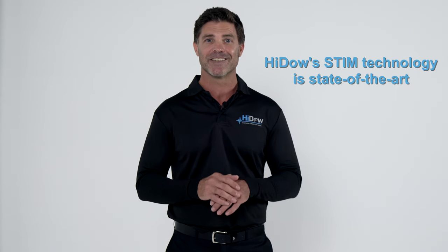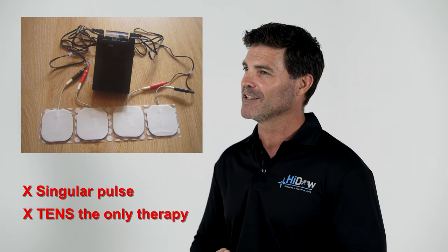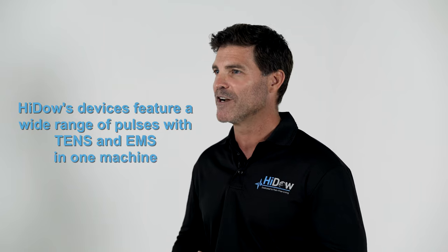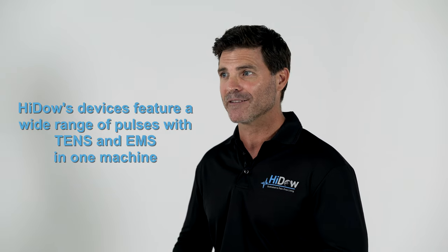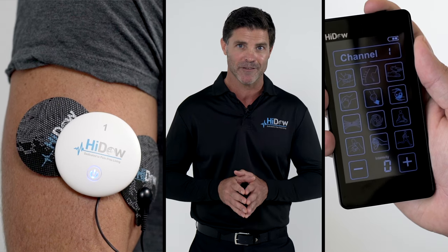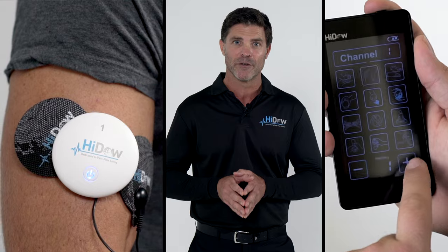HIDOW's stim technology is state-of-the-art. Older-style machines have a singular pulse with TENS as the only therapy. After some time, the brain registers the same stimulus, becoming less and less effective. HIDOW devices feature a wide range of pulses with TENS and EMS in one machine. This ensures the brain does not become familiar with the stimulus, making HIDOW devices far more effective than other stim devices on the market.